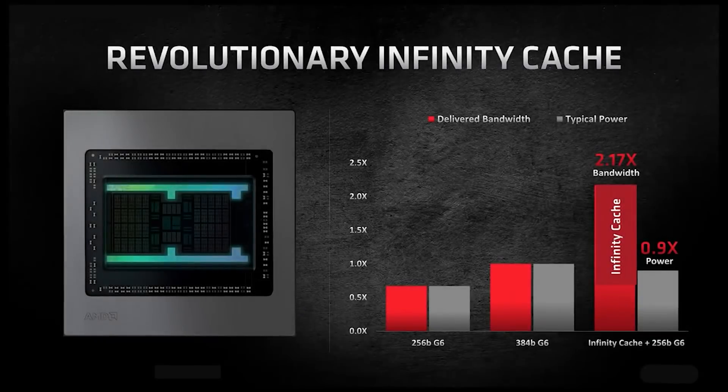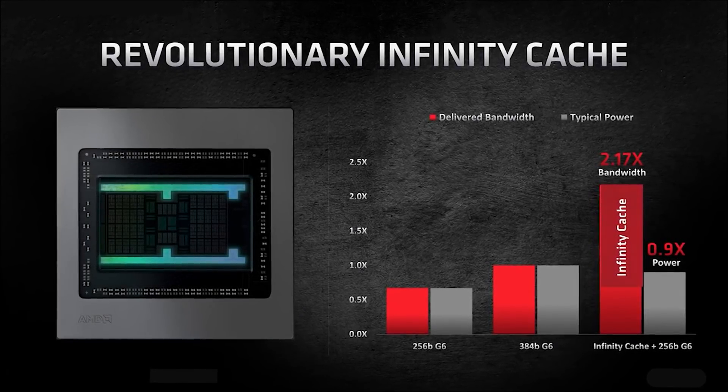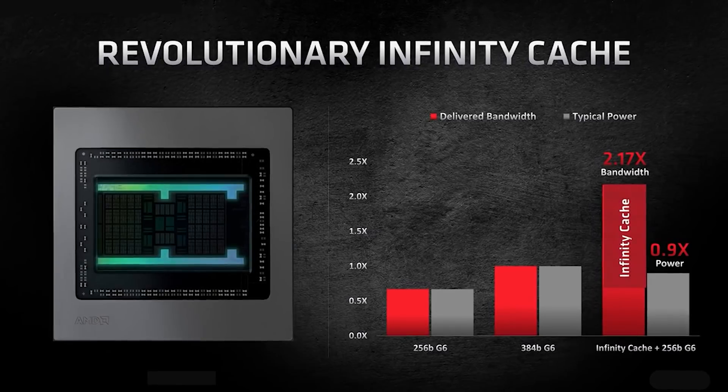Basically, it's only using one process and it's going to be essentially a monolithic die. So the infinity cache, the shaders, cache — everything is going to be packaged pretty much the same as what we have with a traditional chip such as Navi 21, just utilising a different process: 6nm rather than 7nm, with various other enhancements because it's a new architecture.